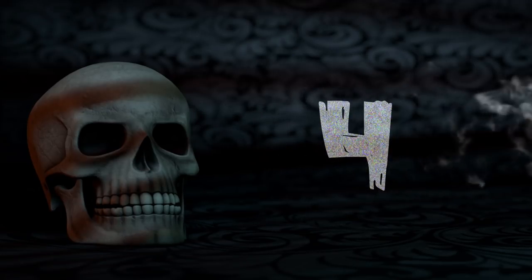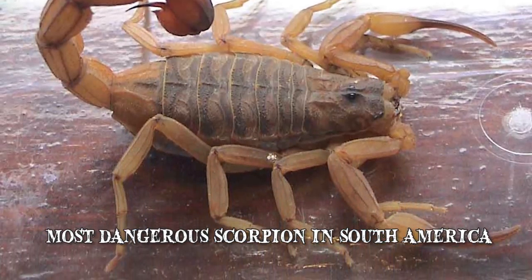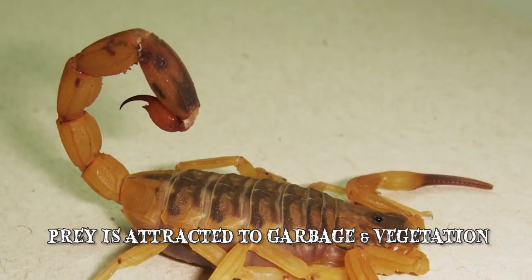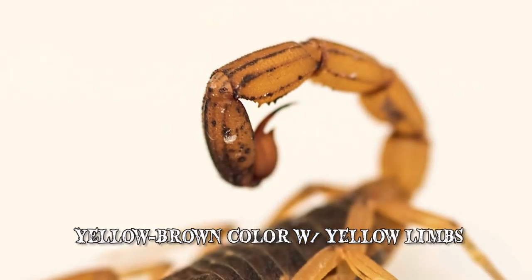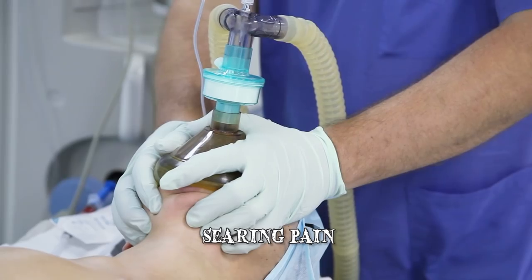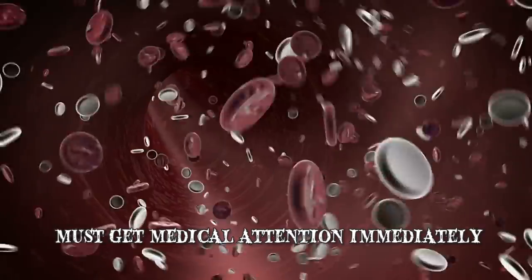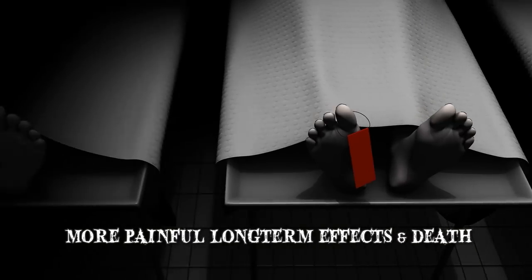Number 4: The Brazilian Yellow Scorpion. The most dangerous scorpion in South America also packs a very painful sting. Living in Brazil's tropical habitats, it prefers to keep its distance from people but can also be found in cities because its prey is attracted to garbage and vegetation. When fully grown they're almost three inches long, normally a yellow-brown color with yellow limbs. The sting's bad but the after effects are worse — victims often suffer from an increased heart rate and an overall weakened physical state. If stung, you need to get medical attention immediately because the venom acts quickly, leading to more painful long-term effects and, in rare cases, death.